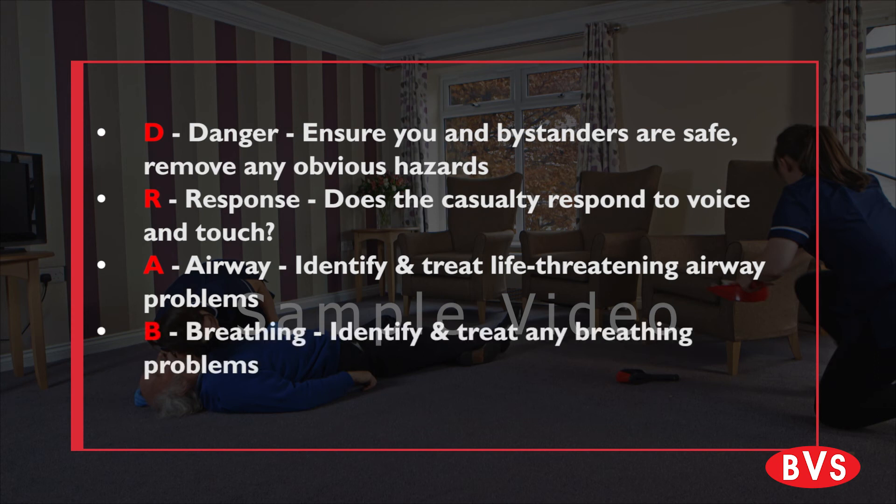Breathing: Identify and treat any breathing problems. If not breathing normally, start CPR. You are then unlikely to move on to the next step of the primary survey.